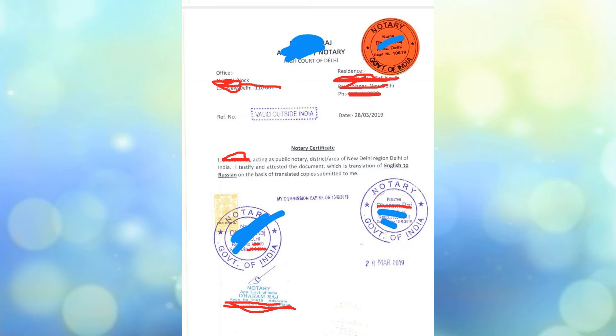In some cases, a notary certificate is also required, where the notary declares that he has notarized and checked all the documents and the translated copies, and then puts his stamp and signs all the documents. Here is the notary certificate. The translation of this notary certificate is also required because Russian immigration authorities don't understand English, so it should also be signed and sealed by both the notary and the translation agency.